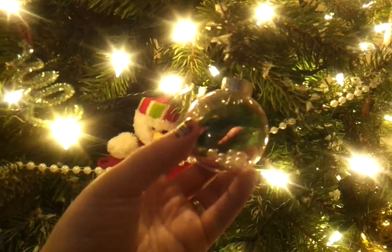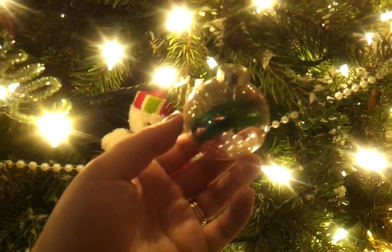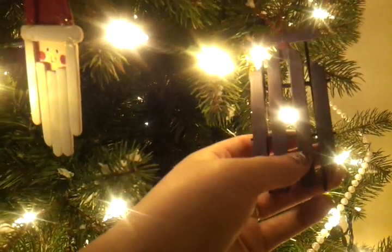We made these — just a clear ball with beads and glitter and ribbon. And then we recreated the sleds that Mom made. I just didn't put presents on it because I prefer it without presents.